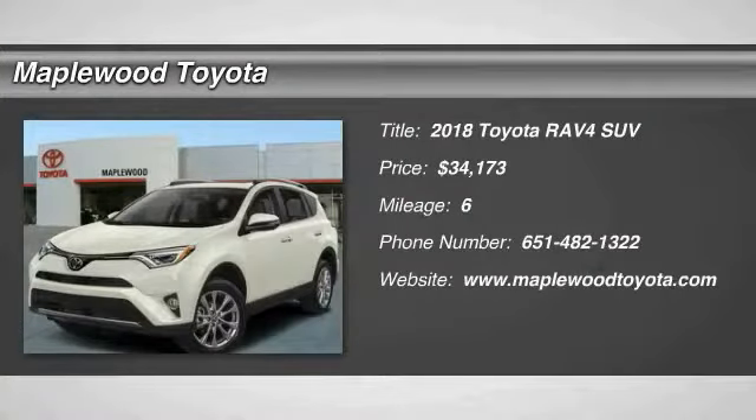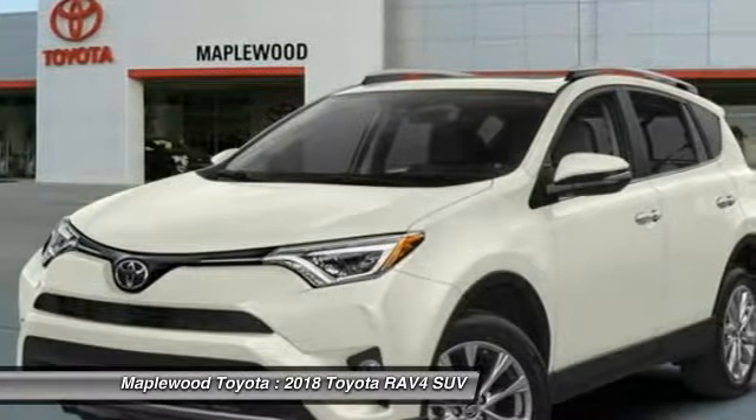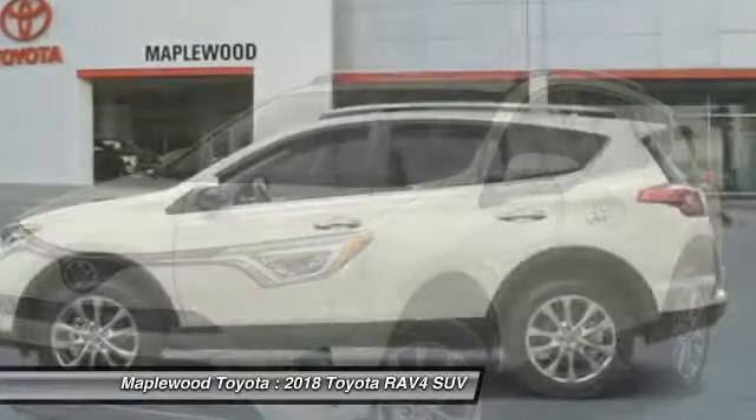Take a ride in the 2018 RAV4. The RAV4 is one of the most fuel efficient SUVs in its class. Versatile and efficient, RAV4 mixes the comfort and drivability of a sedan with the benefits of an SUV.